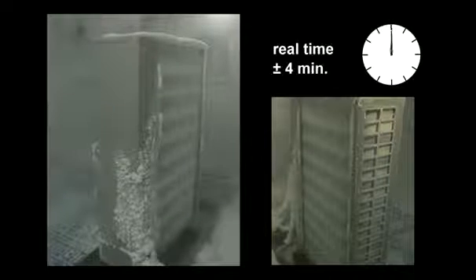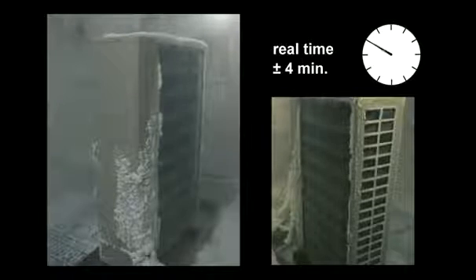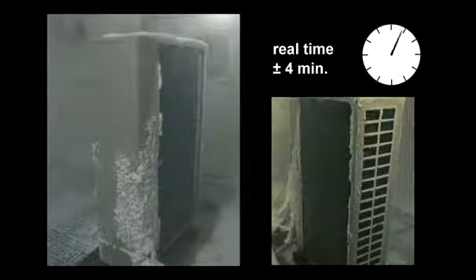This footage shows how the ice melts and proves the effectiveness of this protection level. After the defrost cycle, there is no more ice or snow left on the coil and the unit can work at full capacity. The total defrost cycle takes approximately 4 minutes and guarantees that the indoor room temperature is not affected during this short interval.